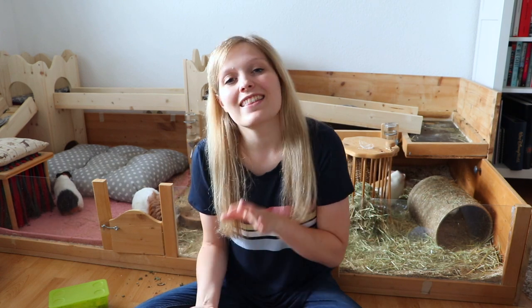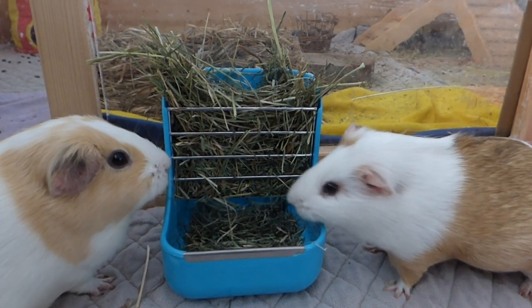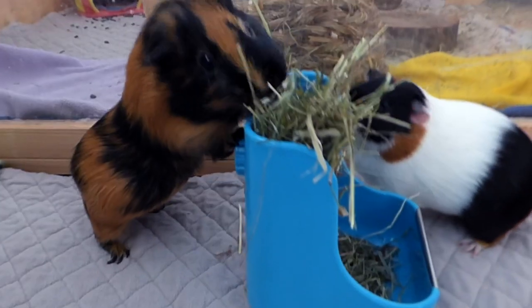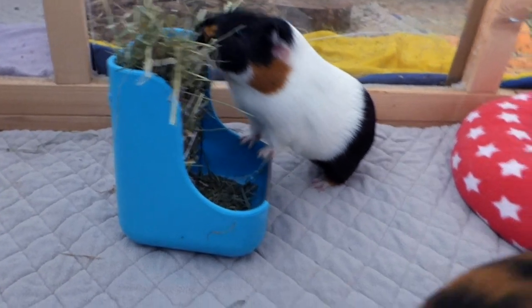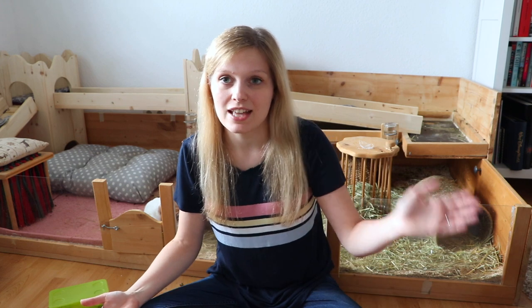The second hay rack I regret buying is a really small one that you fill with pellets. I figured we could use it for floor time, but the guinea pigs were constantly kicking it around. It had a little attachment at the back so you could fix it to a cage, but my cage doesn't have any wires so I couldn't properly attach it. The guinea pigs kept moving it around and tipping it over, so it kind of defeated the purpose — it was just lying on the ground. It was fun while it lasted, but overall a regret.